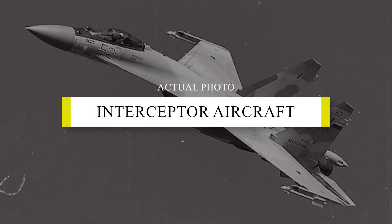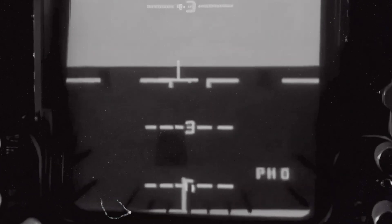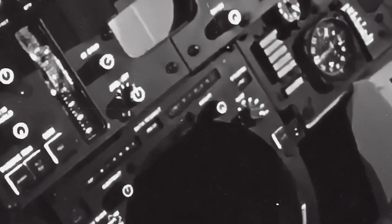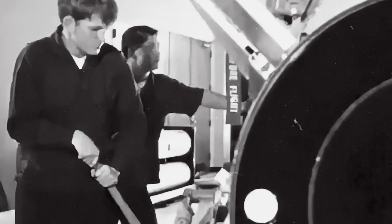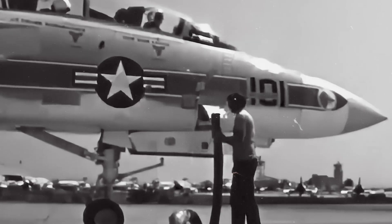The interceptor that wasn't supposed to drop bombs became the carrier's precision striker when the A-6 left. The pivot started with LANTIRN — a targeting pod hung under the fuselage, cabling routed through new harnesses, and cockpit video piped onto displays the jet had not been born with. Crews got a laser designator, a stabilized infrared view, and symbology that tied sensors to coordinates. The change moved fast because the gap was obvious: the air wing needed a platform that could find, identify, and guide weapons with its own laser, then stay on station long enough to service more than one target. The F-14's legs made the endurance part simple; wiring and software made the rest possible.